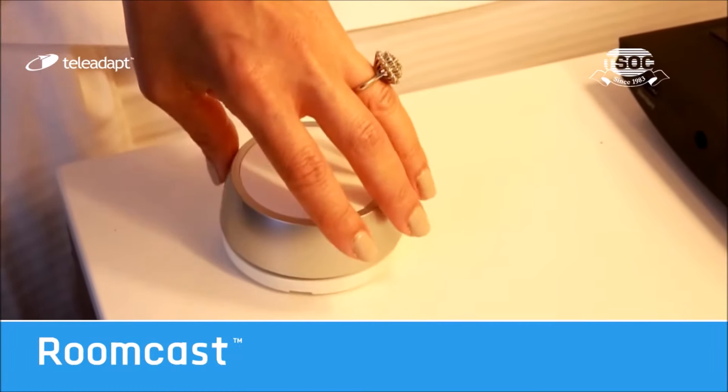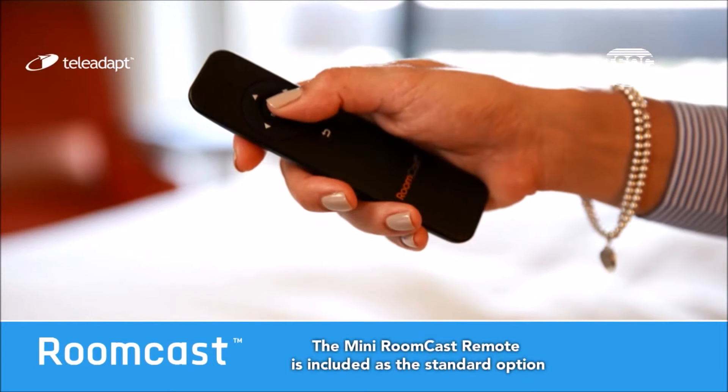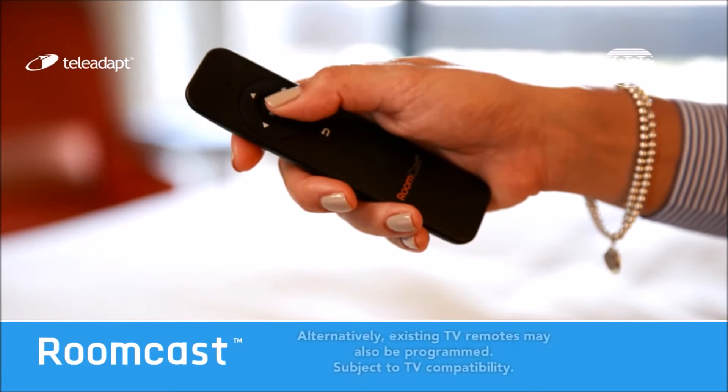Guests can make use of the optional stylish RoomCast dial, or use the included mini remote to make navigation a breeze and turn RoomCast on. It's that easy.